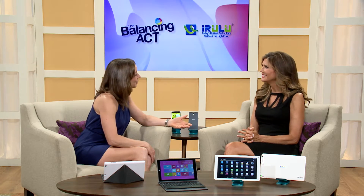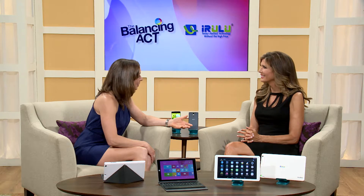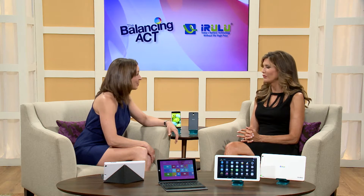Now let's talk about tablets — what are the types of things parents should be looking for? Today I brought a couple of my favorites, and they're both priced so they won't break the back-to-school budget. For those new to iRulu, we've been selling millions of tablets and smartphones since 2010, and every item we sell is backed by a one-year, hassle-free guarantee.